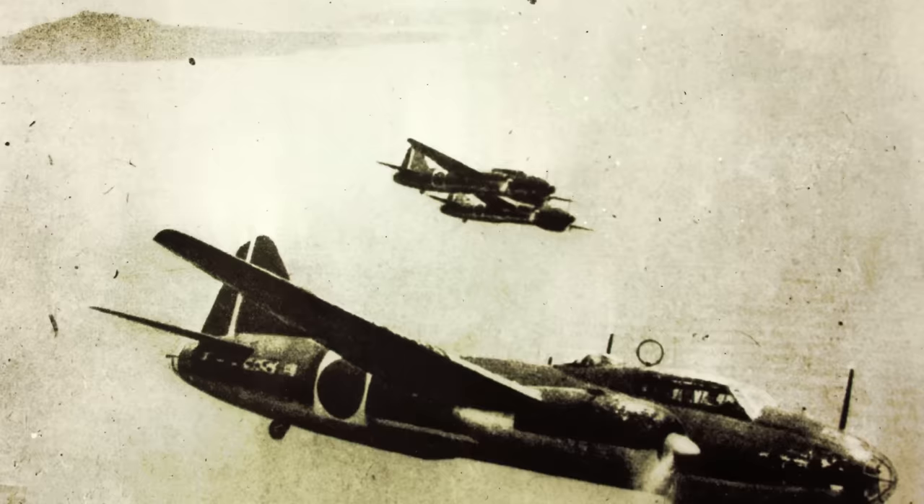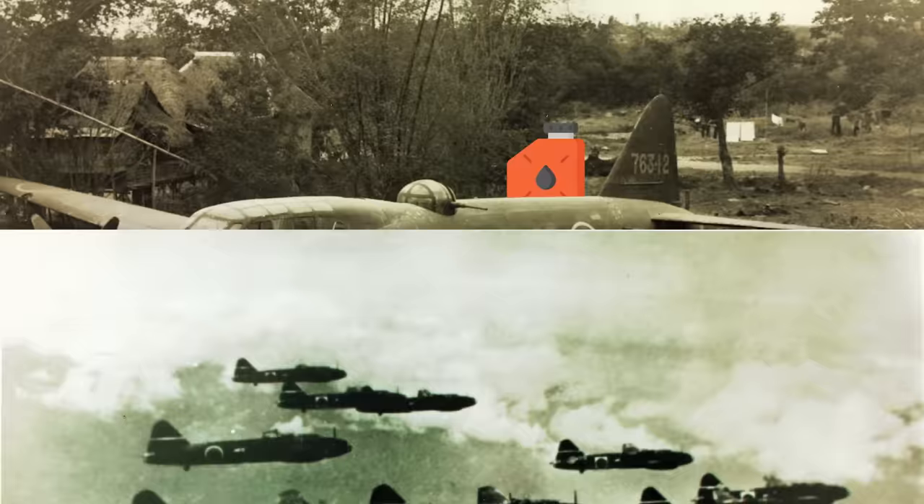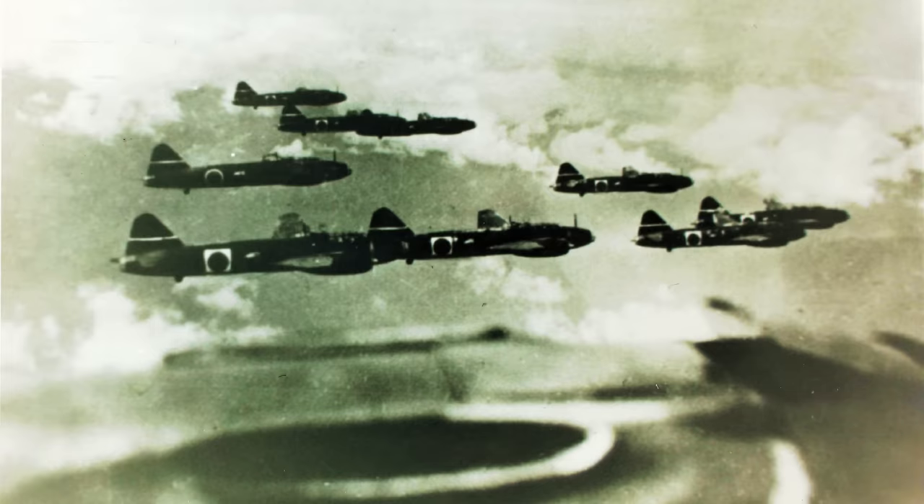Mitsubishi's G4M medium bomber was Imperial Japan's principal land-based bomber throughout the war, and it absolutely menaced the Allies in the early days of the Pacific War, when Japanese Zeros afforded them air superiority. The G4M had an excellent range due to its structural lightness, though this also meant the craft had minimal armor and its crew and fuel tank were vulnerable. Once the Allies caught wind of this, they could put the G4M up in flames with a few well-placed shots, but these flaws were ironed out in the G4M2 and G4M3 variants.